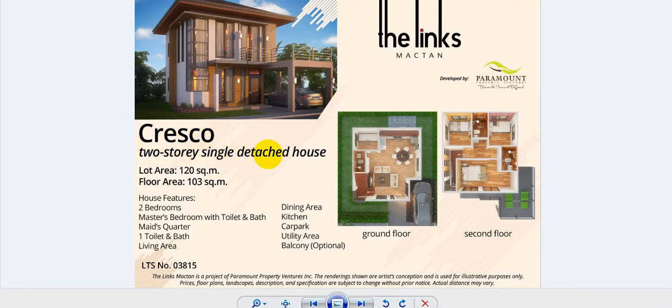It is a two-story single detached house. You have a facade, a carport, and a balcony. The lot area is 120 square meters, floor area is 103 square meters. It has two bedrooms: one master bedroom with toilet and bath, a maid's quarter, one common toilet and bath, a utility area, and an optional balcony.